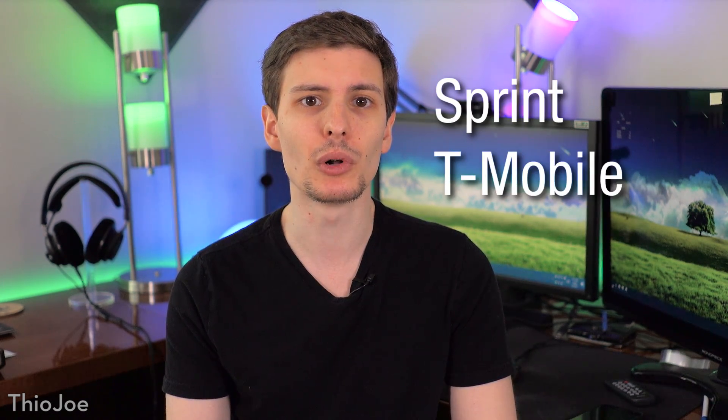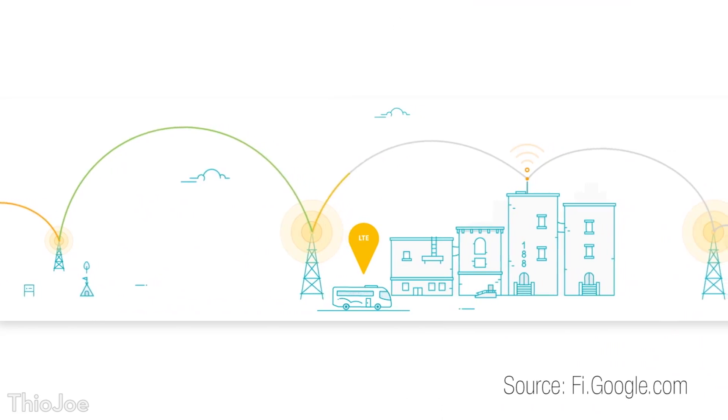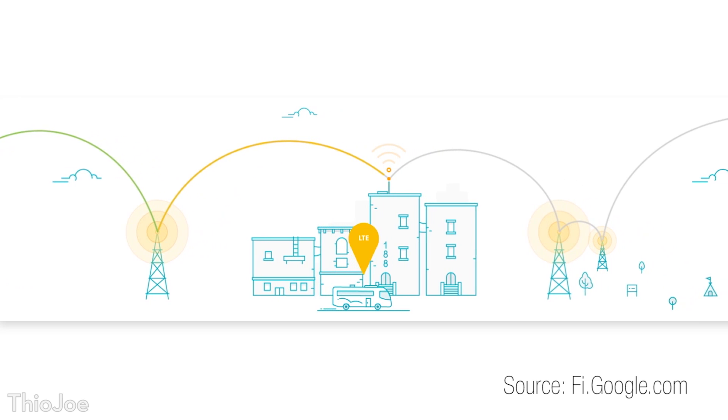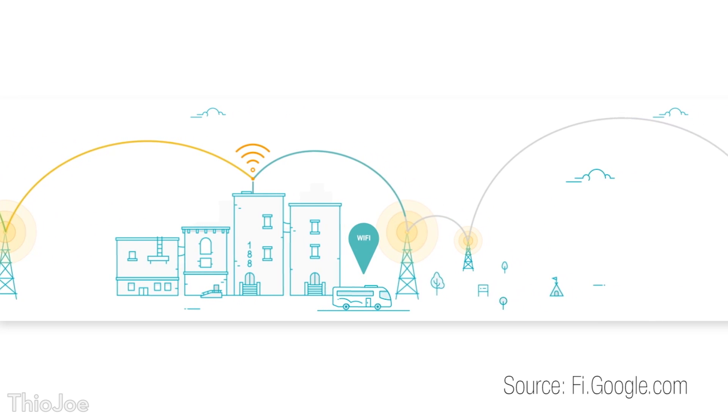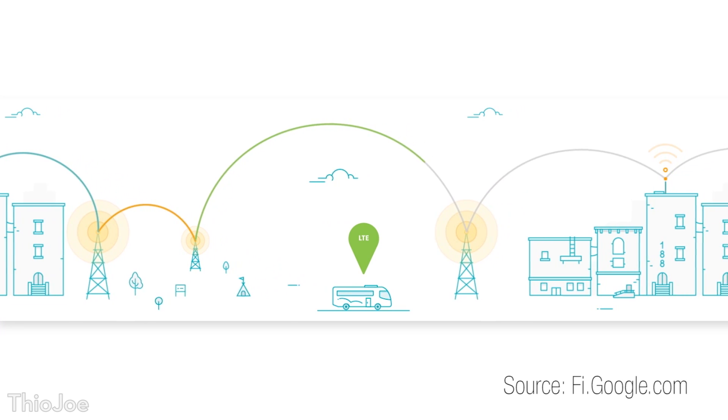These three networks at the moment are Sprint, T-Mobile, and US Cellular. So at any given time, whichever cell network signal is strongest for your phone, that's the one your phone will use. But you aren't paying for all three of these, since all of this is included as part of the Google Project Fi cost.